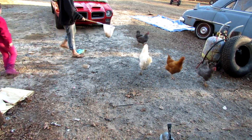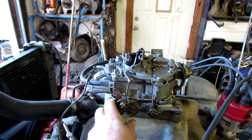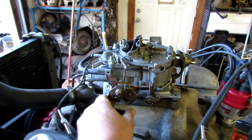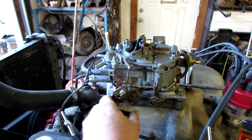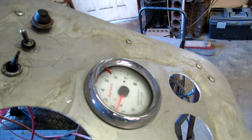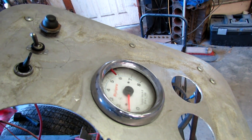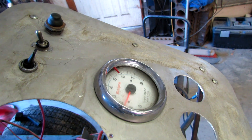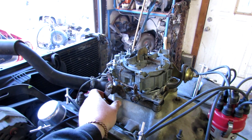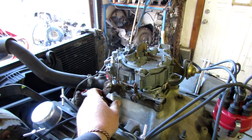Still needs a little tuning but it idles better now. It seems responsive. Might need to richen up the idle a little more.